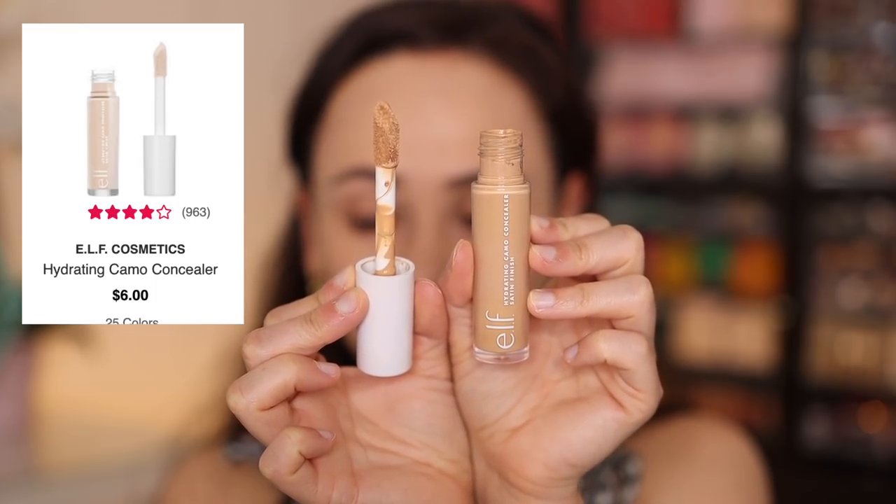Let's keep it moving with concealer. The number one best-selling concealer at the time was the e.l.f. Hydrating Camo Concealer, the satin finish, not the original one. I checked today and currently it's the Maybelline — the one with the little piece of foam on top — that one is also really good. I'm going to use the e.l.f. one because that's what it was when I went shopping. I have the shade Medium Sand. I'm gonna cheat a little bit and mix it with the original camo concealer because the color is much lighter — these need to be blended. But this concealer is absolutely bomb.